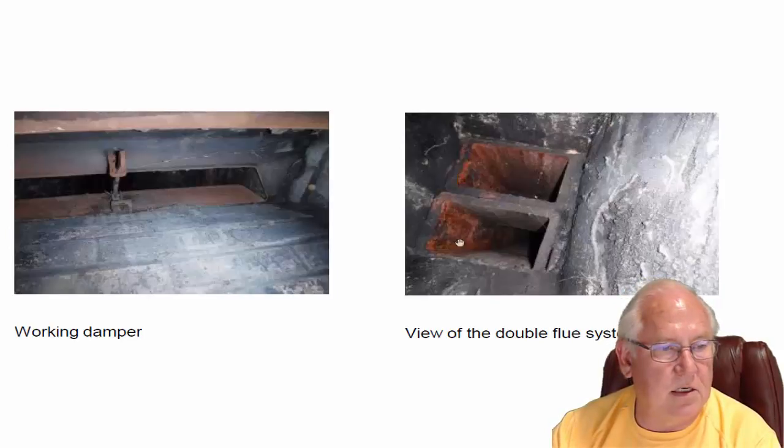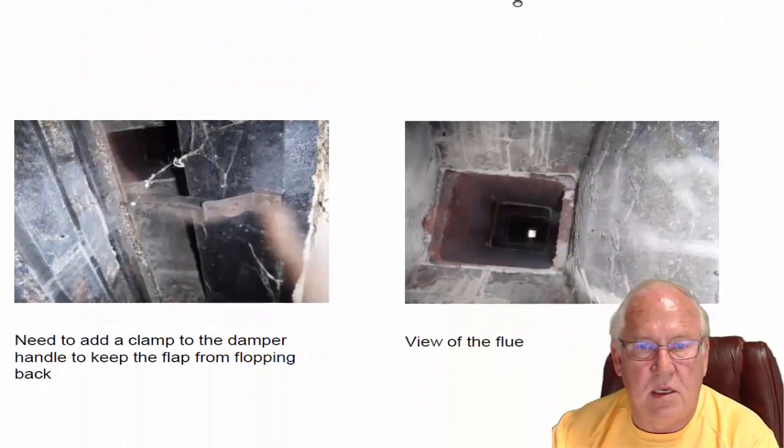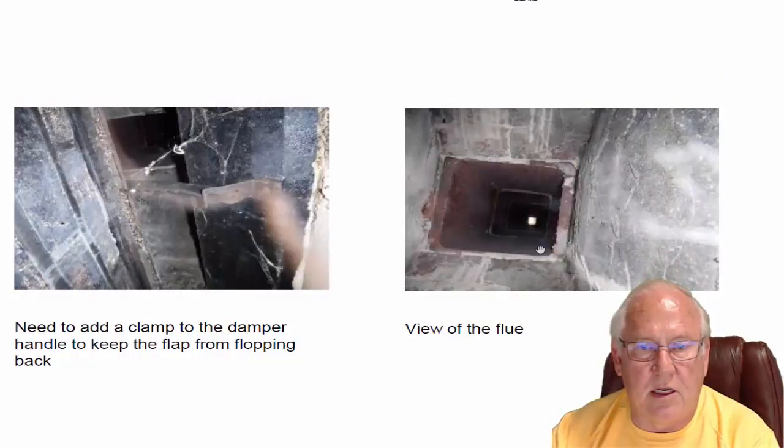So just make sure the dampers are left in the open position. This particular fireplace is a double 8x13 flue system, and it's different from the flue system in the den. You can see clearly it's using a single 13x13 flue. Both are appropriate — they're working just fine.